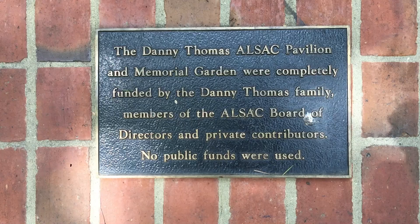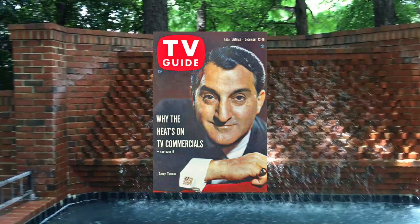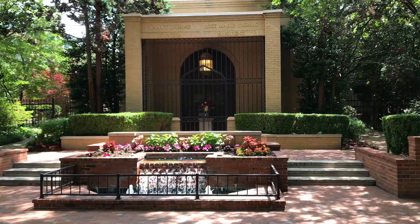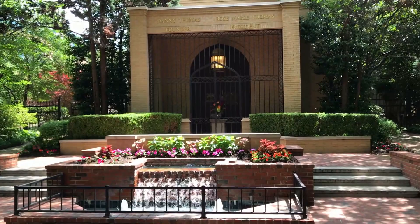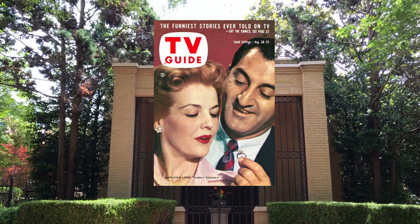Who remembers The Danny Thomas Show? It was a very popular sitcom that ran from 1953 to 1964. For the first three years of the show, it was called Make Room for Daddy. I hadn't watched it since I was a kid, but I just watched it again on Amazon Prime and it's still very funny — it's held up really well. In the show, Danny Thomas plays Danny Williams, a nightclub entertainer, husband, and father. For the first three seasons, actress Jean Hagen played his wife Margaret Williams. After Hagen left the show, actress Marjorie Lord took over the role as Danny's new wife, Kathy Williams.